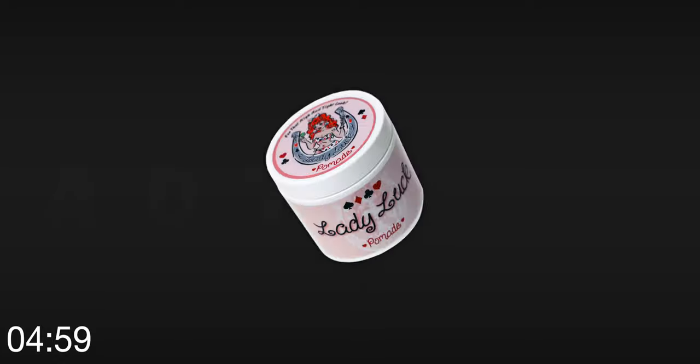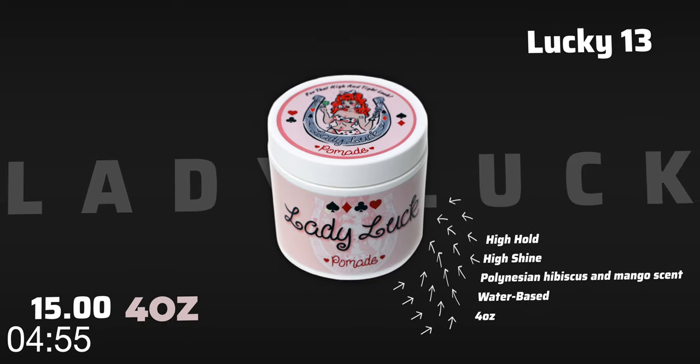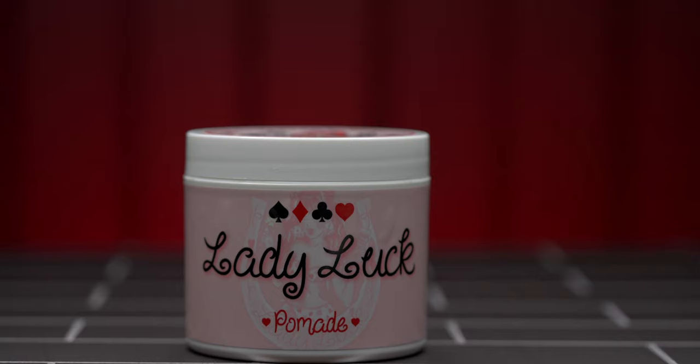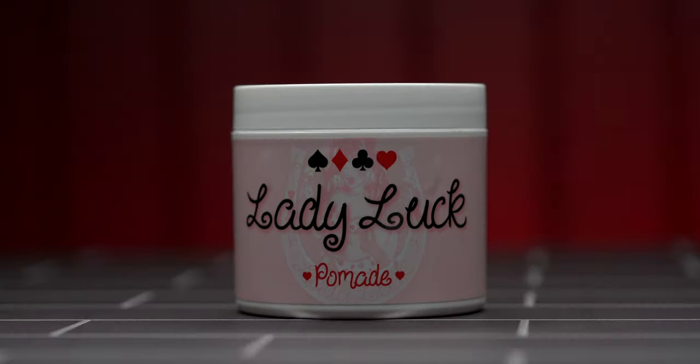Spoiler alert: it does work. I'm just gonna tell you now it does work, but I'm gonna give you my full review anyway and try to do it in under five minutes. According to the brand, the Lady Luck women's pomade is a water-soluble, high-hold, high-shine product that offers a fresh and clean scent and is primarily for women. They don't offer much more info on their site except that it's $15 for four ounces.